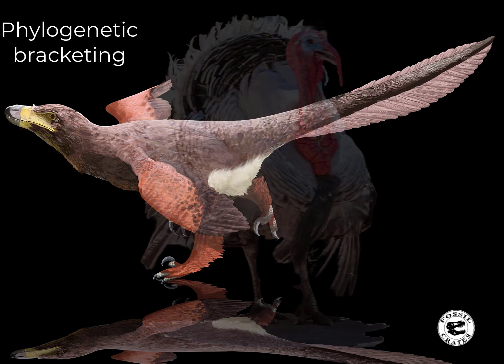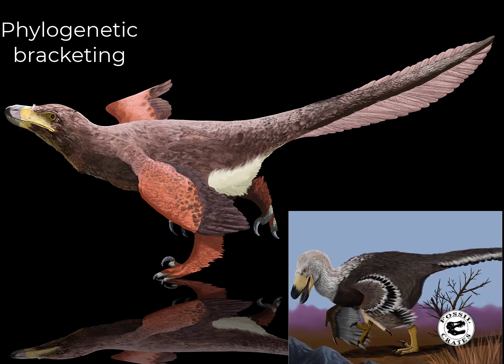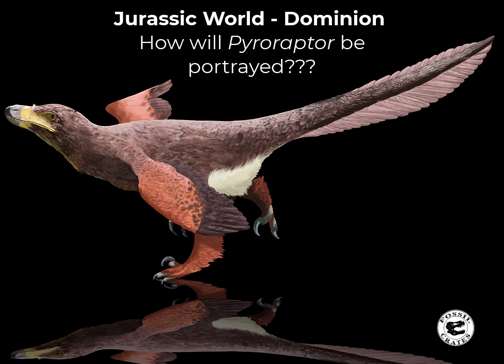Using a principle called phylogenetic bracketing, we know that its close cousin Velociraptor had feathers on it, as did Dakotoraptor, another cousin. As such, it's probable that this particular dinosaur bore feathers. I'm excited to see how Jurassic World handles Pyroraptor, but everything I've seen and read thus far indicates that this is going to be one of the more controversial dinosaurs in the new movie series.